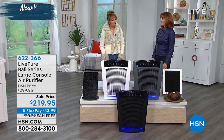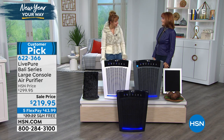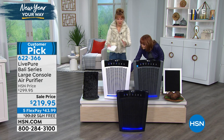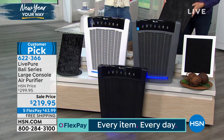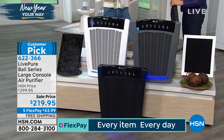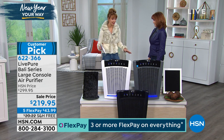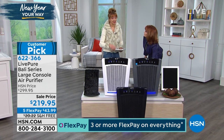This is the last air purifier you're ever going to need. You don't have to worry about replacement filters — I didn't want to bury the lead there. But it also filters the largest square footage of any air filter ever sold here at HSN. And it's from LivePure, a brand that we love here at HSN.